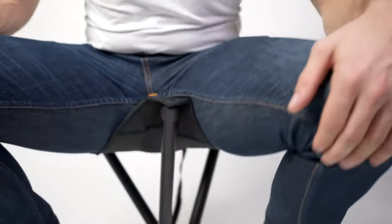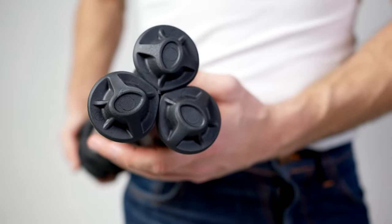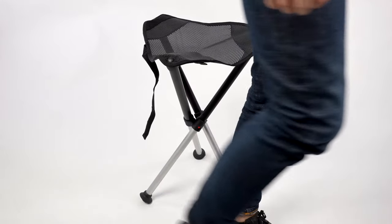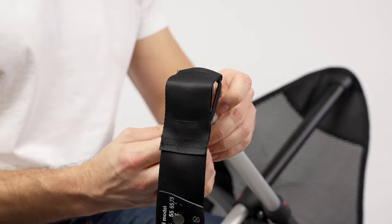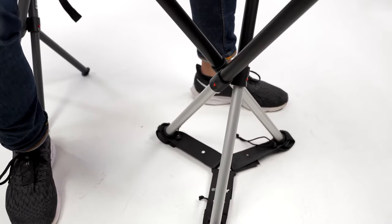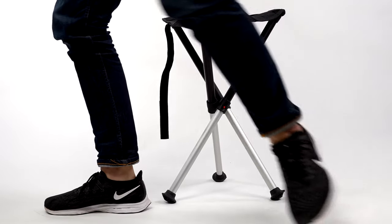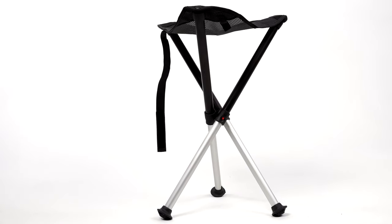Walkstool Comfort offers big rubber feet and an ergonomically shaped seat of mesh material, making it possible to sit comfortably for extensive periods of time. Walkstool Steady is an accessory for Walkstool Comfort — it can be used with all Walkstool Comfort models by changing its setting according to your model. Walkstool: responsibly made in Sweden.